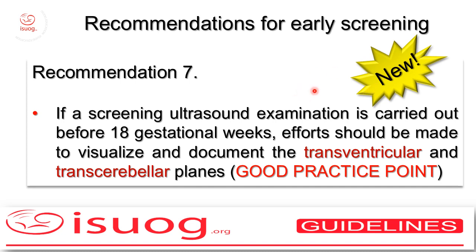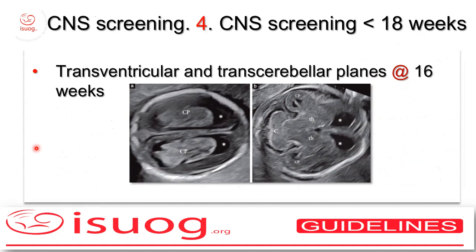Now the new sections. The first one: we recognize that screening ultrasound for CNS abnormalities can be done also earlier than 18 weeks. If you do so, the same two planes should be achieved for screening purposes, namely the transventricular and transcerebellar planes. Here you see one such image showing the transventricular plane and the transcerebellar plane taken at 16 weeks of pregnancy.